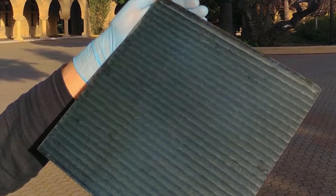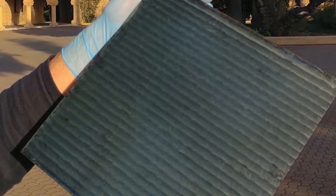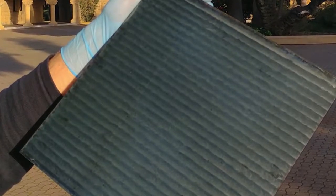Scientists have developed perovskite cells that convert 25 percent of sunlight to electricity, a conversion efficiency comparable to silicon. But these experimental cells are unlikely to be installed on rooftops anytime soon. Most work done on perovskites involves tiny areas of active, usable solar cell — typically a fraction of the size of a pinky fingernail.